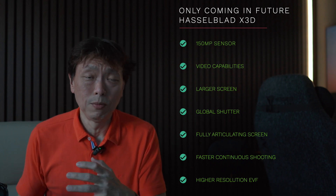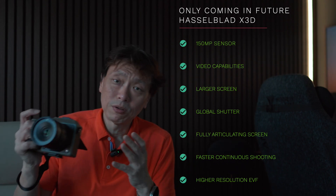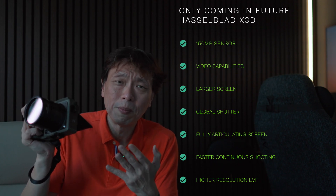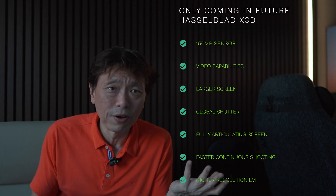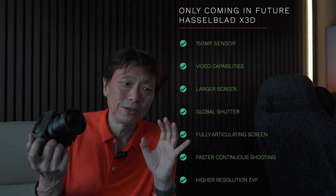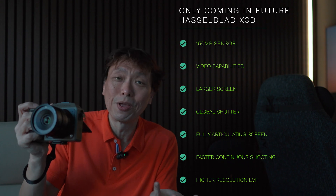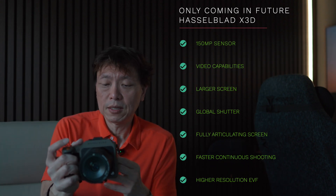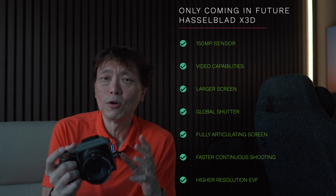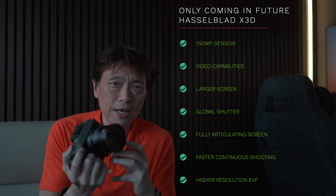Some features are likely reserved for the eventual X3D. A 150 megapixel sensor would produce files around 300 megabytes each — meaning one gigabyte holds only about three photos — and the storage speeds required at 3.3 frames per second would be enormous. Any video-related additions, including HDMI output, in-camera video recording, or video out via USB, will probably also be held back for the X3D rather than introduced in the X2D Mark II.